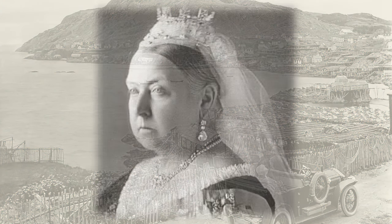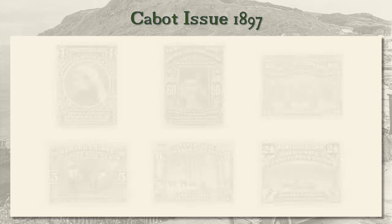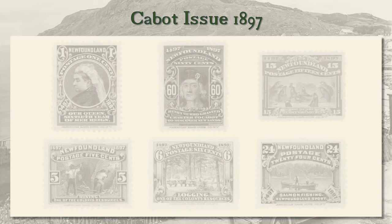The year 1897 was doubly special for Newfoundlanders. It was not only the Queen's Diamond Jubilee, celebrated all over the British Empire, but also the 400th anniversary of the discovery of Newfoundland by John Cabot. To mark the double anniversary, the Newfoundland government issued a set of no fewer than 14 stamps, including six new values.